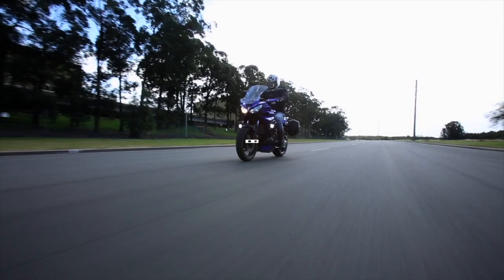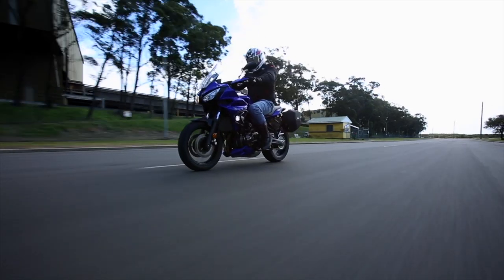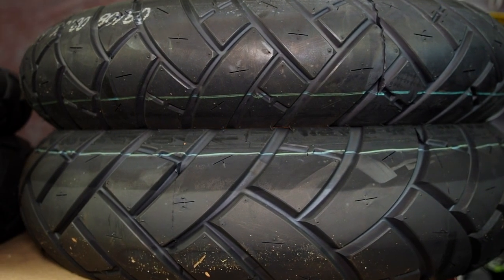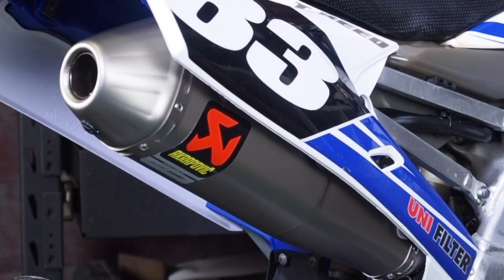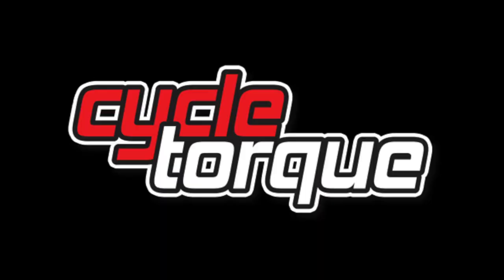Welcome to CycleTalk. In this episode we've got the Yamaha MT-07 Tracer on test. We check out new tyres from Avon for adventure and road use. We fit some really cool accessories and do some servicing on a YZ250F. We check out a really cool custom, but first there's news with From the Apex.